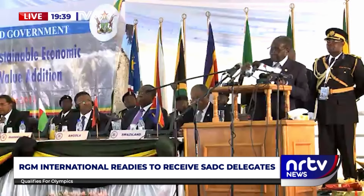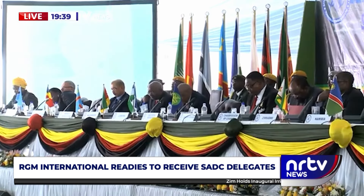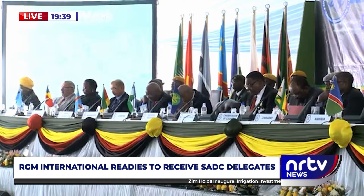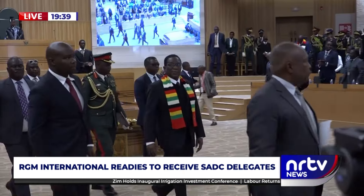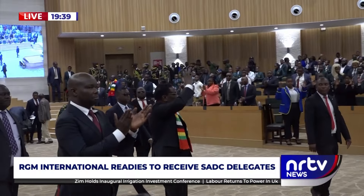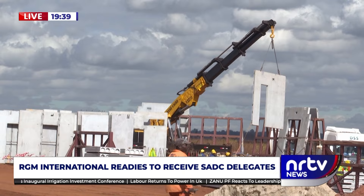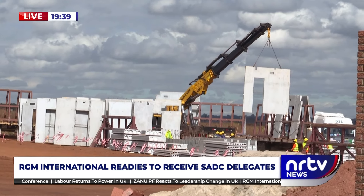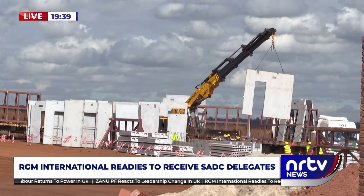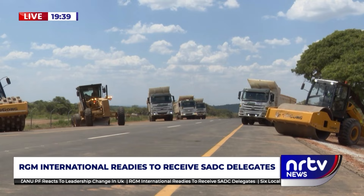A decade after hosting the 34th Ordinary Meeting of the Summit of Heads of State and Government of the Southern African Development Community in Victoria Falls, Zimbabwe will once again host the region, this time at the new Mount Hamden Parliament building in Harare. With the government eager to make a lasting impression on the 16 heads of states and government, the total number of visitors expected to troop into the country will run into hundreds.